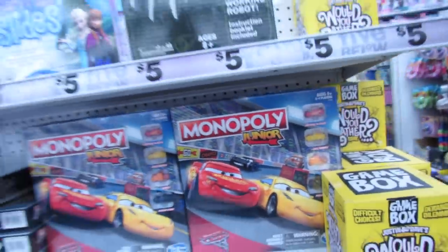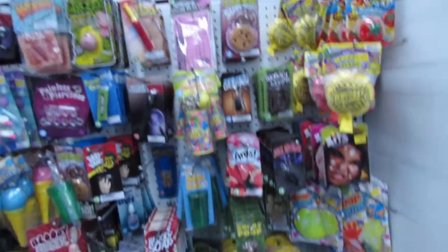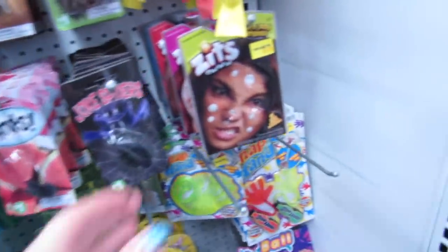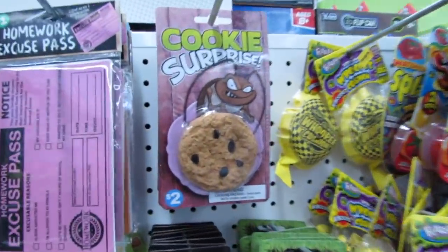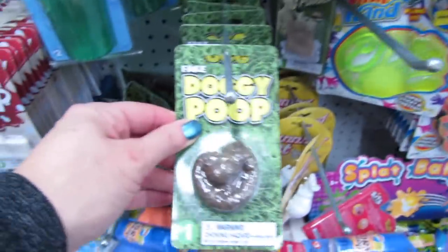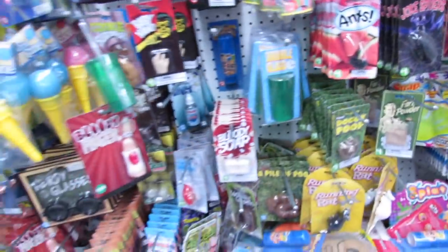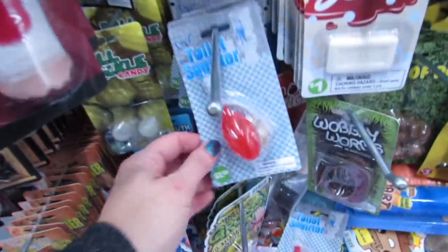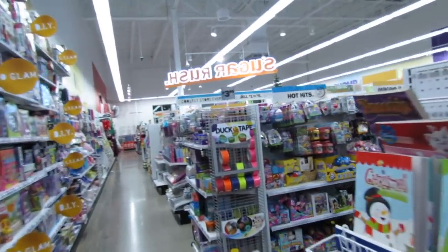Monopoly Junior is here. Surprise slides. They have tons of gag toys here — ants, zits, splat balls, surprise cookies, whoopee cushions. Some of them are really gross — toilet squirter, bloody finger. These little fizz-and-surprises are new; they have mermaid and dinosaur.